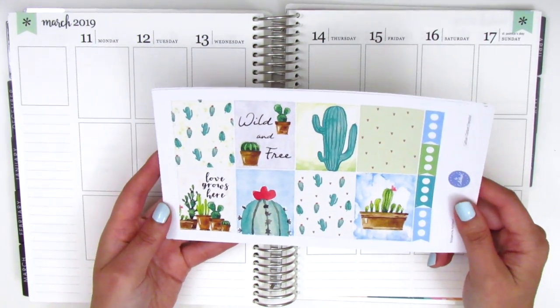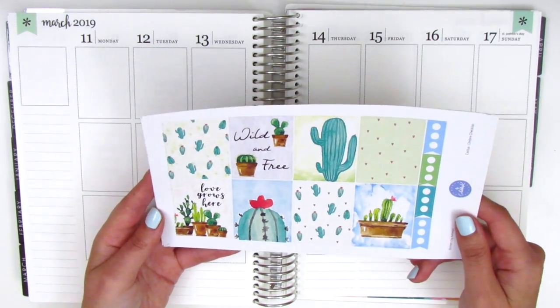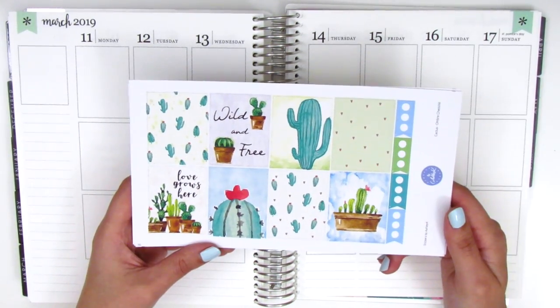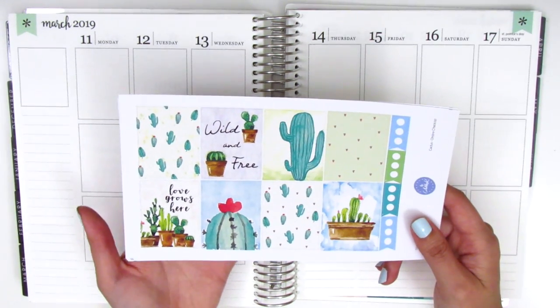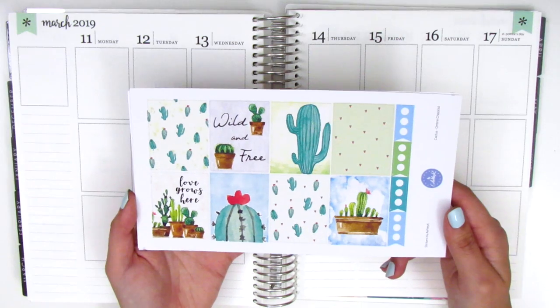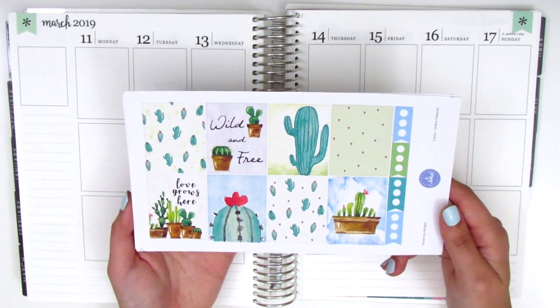I really love this shop. I've talked about her before, but she makes kits that are really unique in designs and I really enjoy them. Typically when I use her kits I just pick up a few a la carte sheets and that's generally enough for my planning style. The first page I got are the full boxes and this is, as you can see, a cactus and succulents themed kit.